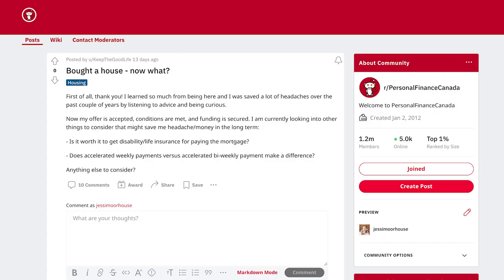Speaking of homes, there's an interesting question: just bought a house — now what? They're asking should we get disability and life insurance now that we have a mortgage, and is there really a big difference between choosing accelerated weekly versus accelerated bi-weekly payments? First and foremost, absolutely — even if you don't own a home you should have life insurance. I'm a big fan of term life insurance and I kind of hate permanent life insurance.